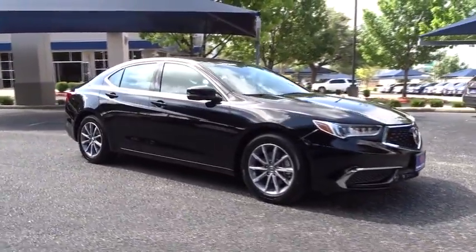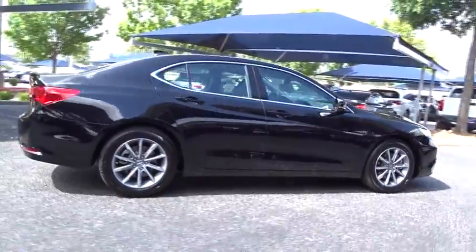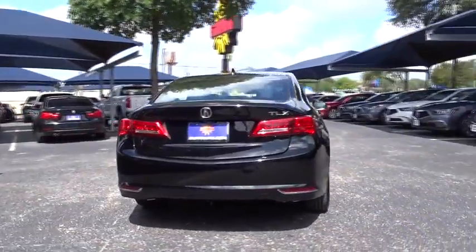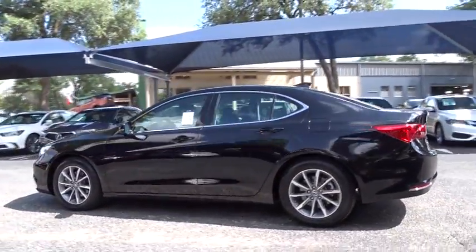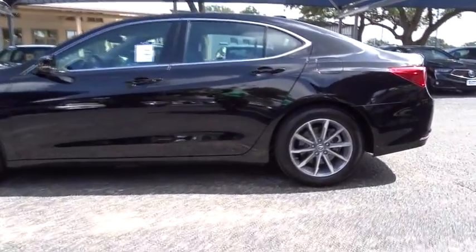The 2018 Acura TLX impresses drivers with its nimble handling, great fuel economy, and long list of high-tech features. It comes with an extremely quiet interior, spacious front seats, and smooth ride quality. This vehicle has less than 8,000 miles.